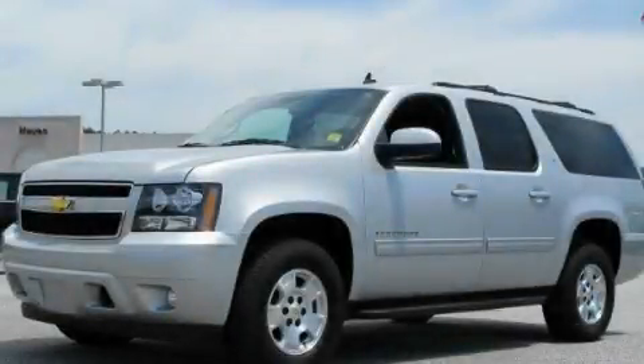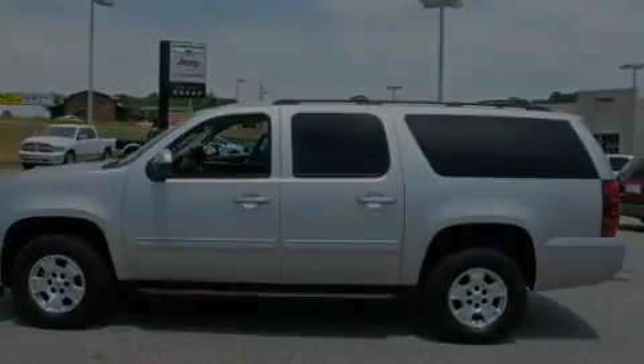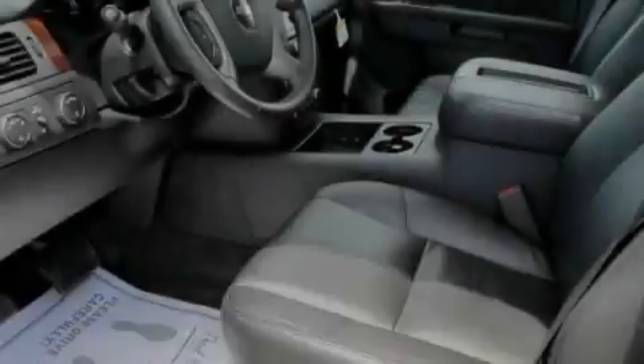This is a certified pre-owned 2011 Chevrolet Suburban for when safety, size, and space are of importance. It has a 5.3-liter 8-cylinder engine, a 6-speed automatic transmission, and 4-wheel drive.